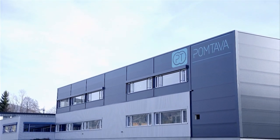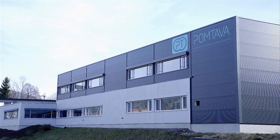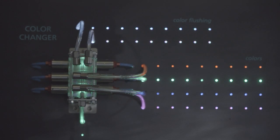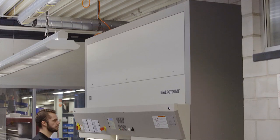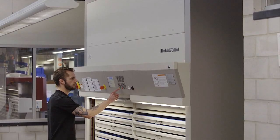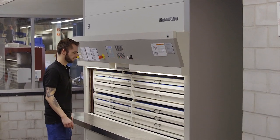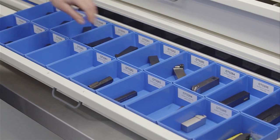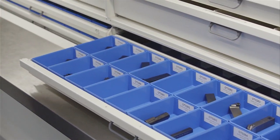Pomptava, located in Western Switzerland, is a specialist for metering gear pumps. The company's products are well known for their precision and reliability. To increase storage capacity and speed up access to tools, raw materials and documents, Pomptava has been using Hainel storage solutions for many years with great success.